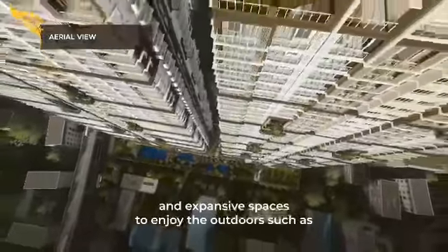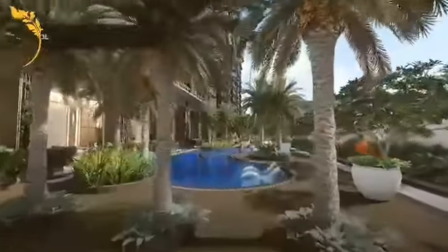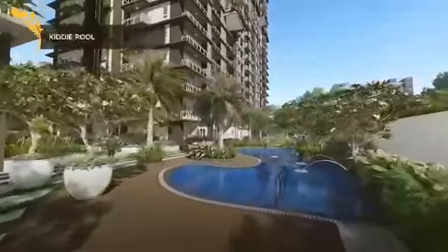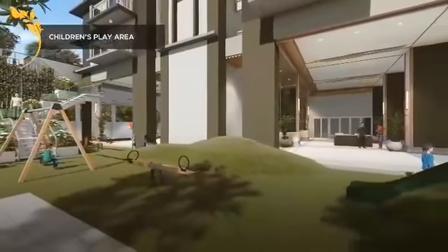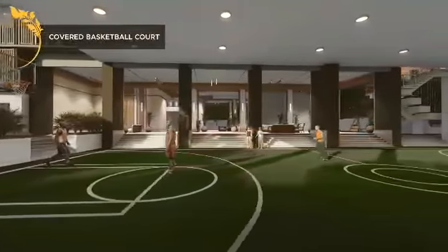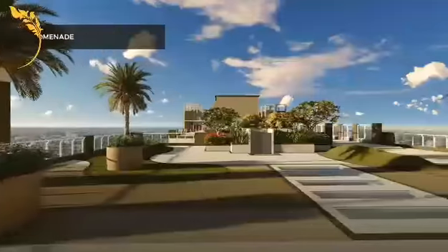Expansive spaces to enjoy the outdoors such as the Lap Pool, Leisure Pool, Kitty Pool, Children's Play Area, Picnic Area, Covered Basketball Court, Opera Deck Garden, and Sky Promenade.